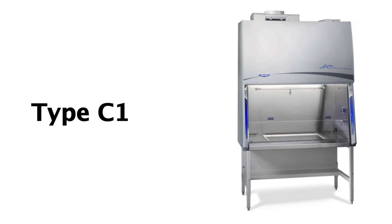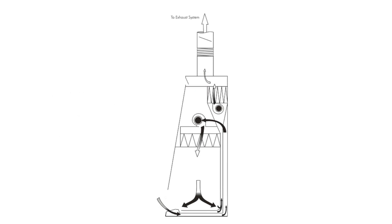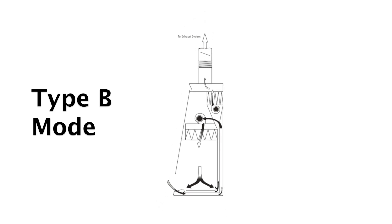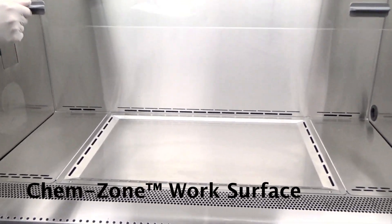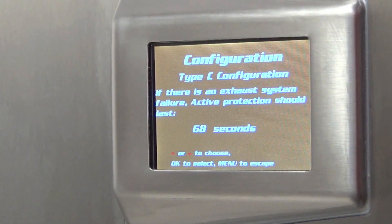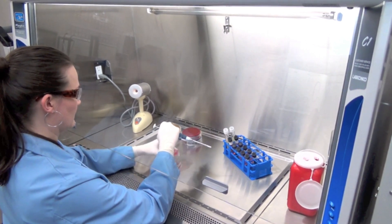The Purifier Axiom is the first of its kind type C1 biosafety cabinet, able to perform as a type A recirculating cabinet or, when connected to duct and ventilation systems, operating with chemical protective single-pass airflow as a type B BSC. The Axiom's OmniFlex design, ChemZone work surface, and Active Protection Protocol work in synchrony to ensure operator safety no matter the hazard or working conditions.